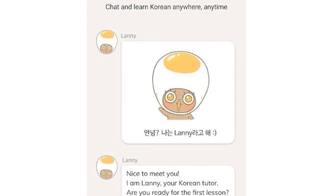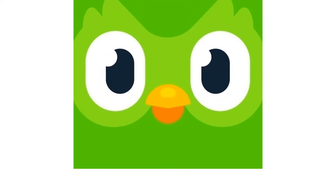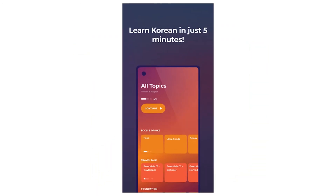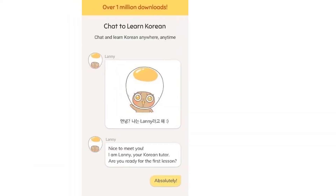Whether you have roots in Korean culture, you're a K-pop or K-drama lover, or you just want to know more about Korea in general, a great place to start is by learning the language. Language apps are a great way to do so, but there are a ton of choices out there. That's why we researched and compiled a list of 10 of the best Korean learning apps out there.